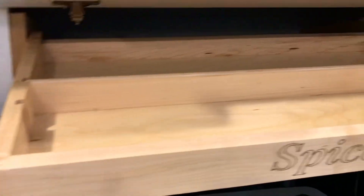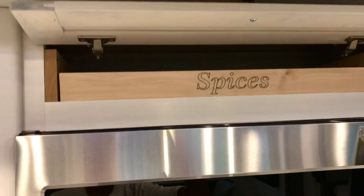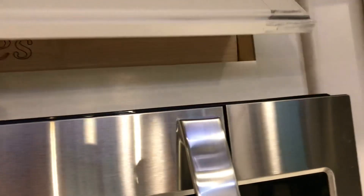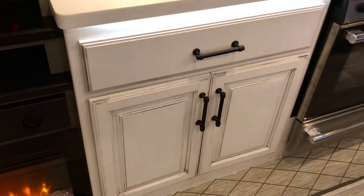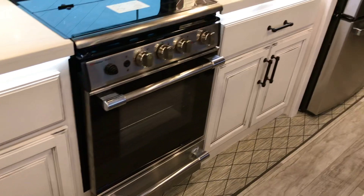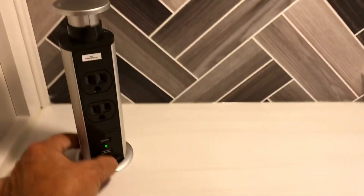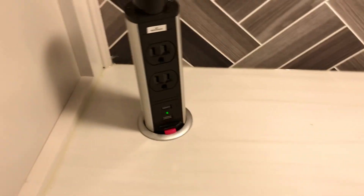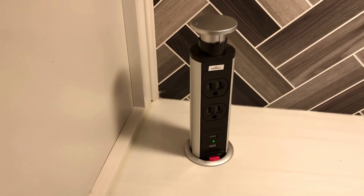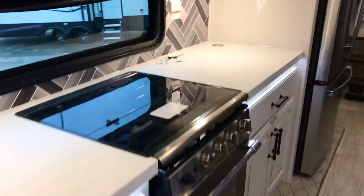I'd recommend onion powder, garlic powder, and chili powder — of course you've got to have black pepper. You can do all kinds of stuff with those spices, and if you like a lot of different spices you've got room for them right there. You've got a nice looking cooktop and lots of counter space here. And then you have this little feature where you just push this button, pull it up, and you've got USB and 110 connections right there. You've got another one of those on the other side as well, so you'll have plenty of places to plug things in.